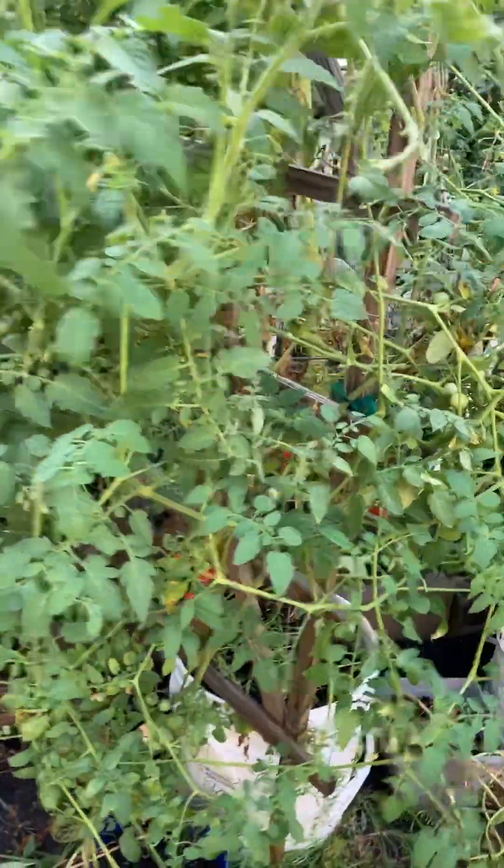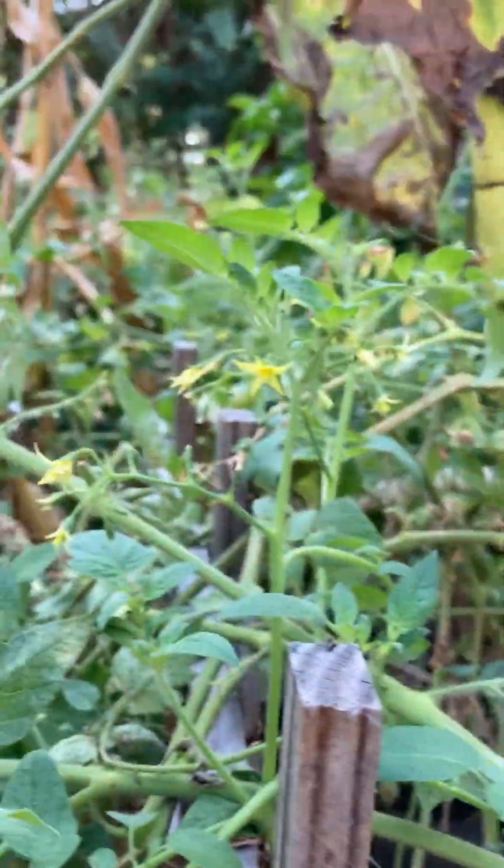Tomatoes. We came and picked some a couple of days ago, but as fast as we pick them, they're growing. Clusters everywhere still. Tomatoes — green ones, red ones.